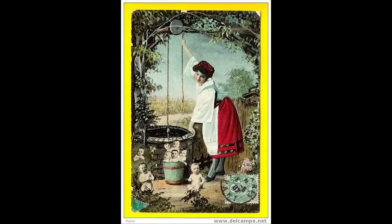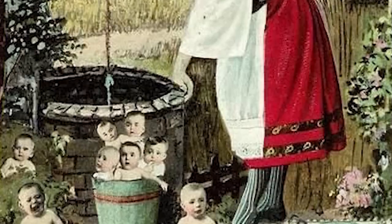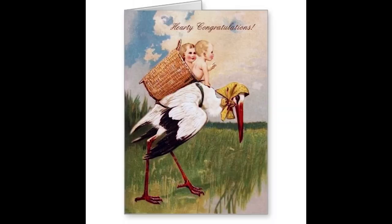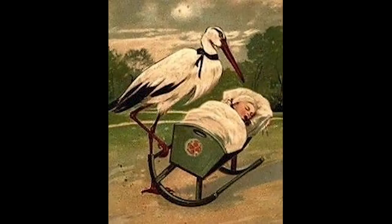We've also got kids in cabbage patches. Does this have anything to do with the Cabbage Patch Kids? So where do babies come from? In the early 1900s, the most common answer given to children would simply be that the stork would bring the babies, or that they were found in a cabbage patch. But why would babies be found in cabbage patches?